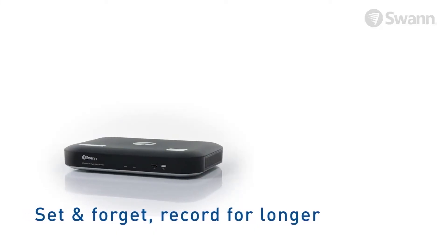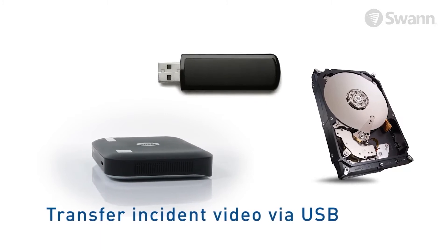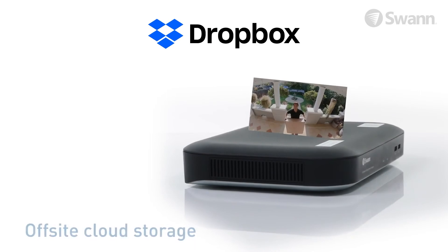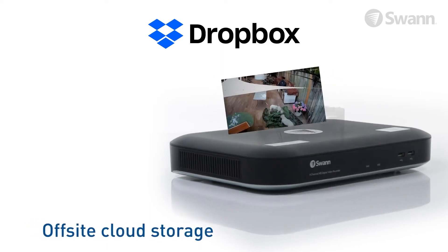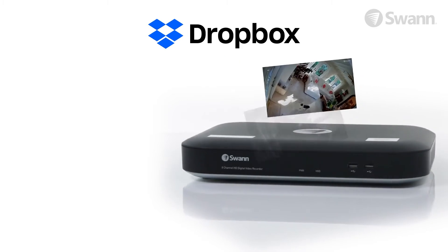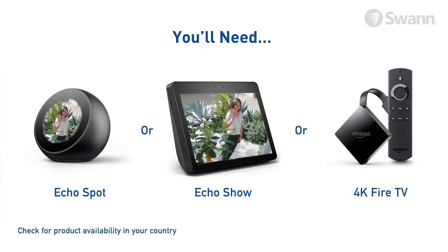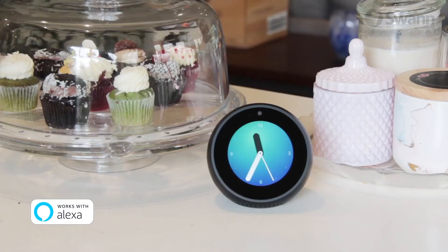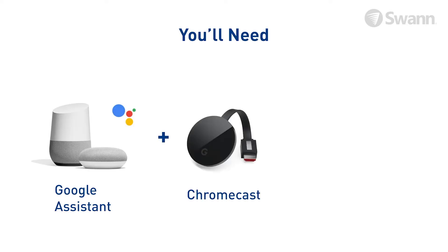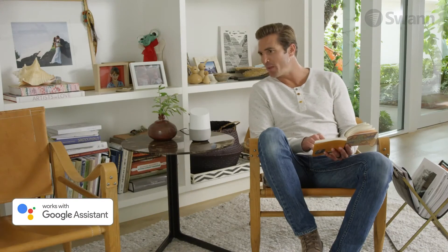Set and forget recording onto a massive hard drive with easy retrieval of incident video via USB port onto a memory stick, network, or your mobile device's memory. Have extra peace of mind by uploading footage to the cloud when you link your DVR to your personal Dropbox account, so you'll have video evidence even if your DVR gets stolen. Use voice commands via Alexa and the Google Assistant to see what's happening at home — just say 'Alexa, show me the front door' or 'Hey Google, show me the front door.'